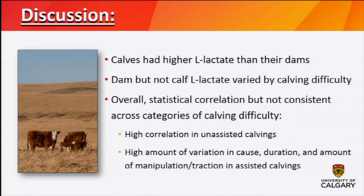To summarize: calves had higher L-lactate than their dams, which was expected. Interestingly, dam but not calf L-lactate varied by calving difficulty, which did contradict our previous research and other work showing that calf lactate should be affected by the duration or severity of calving — but in our population, it wasn't. We found an overall statistical correlation, but it wasn't consistent across calving difficulty categories, which we found difficult to interpret. We think this may be related to the variability in assisted calvings — a calving's not a calving's not a calving. Difficult assists may have had different causes of dystocia, different durations, and different amounts of manipulation or traction, which may have impacted the calf-cow relationship.